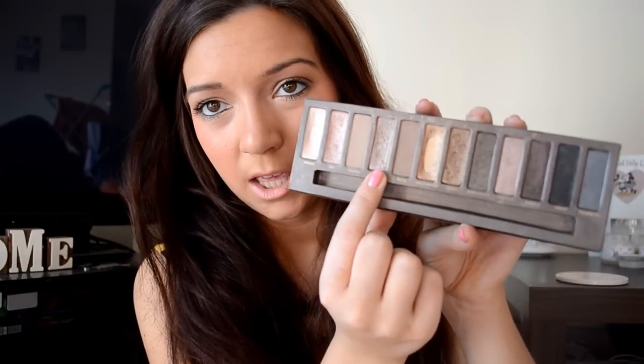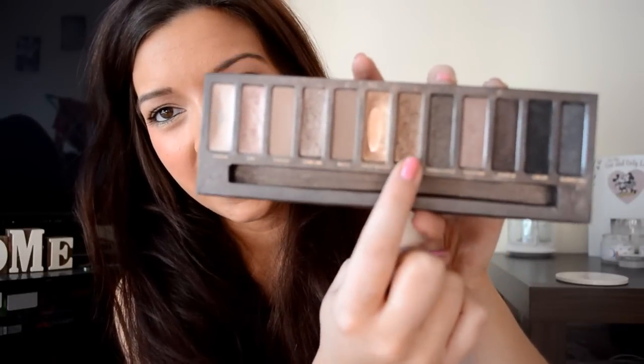For eyes, my Naked Palette 1 — I kind of neglected it in January because I was desperate to use the Naked 2 palette, but when it came I was disappointed, so I went back to Naked 1. My favourite combination this month has been Sidecar and Smog, next to Half Baked. I've been really loving a smoky warm brown eye, and these shades work really really well together.